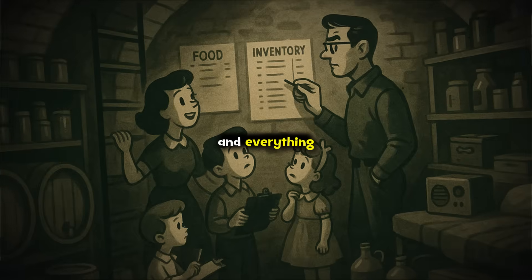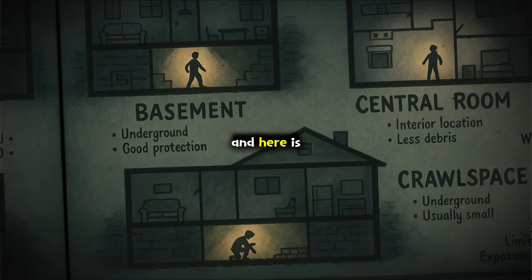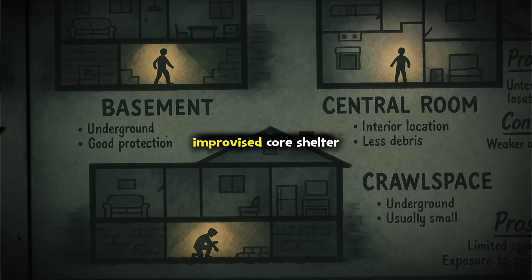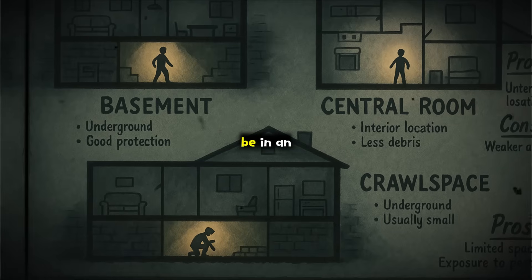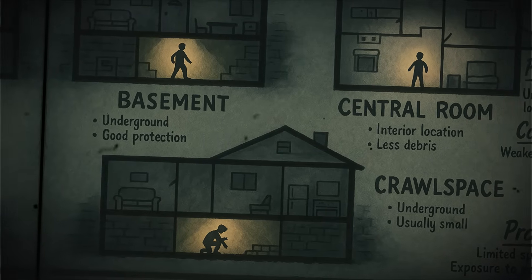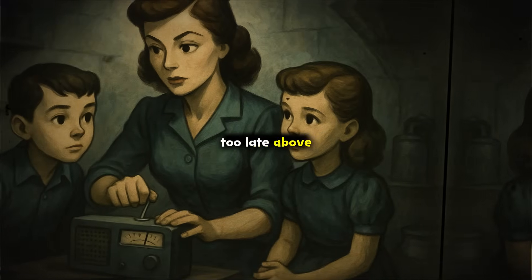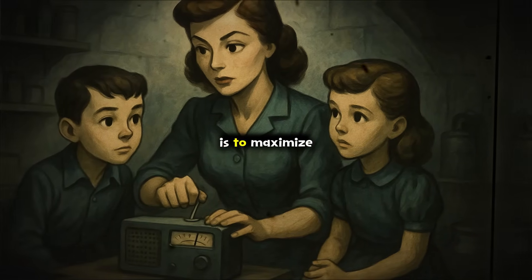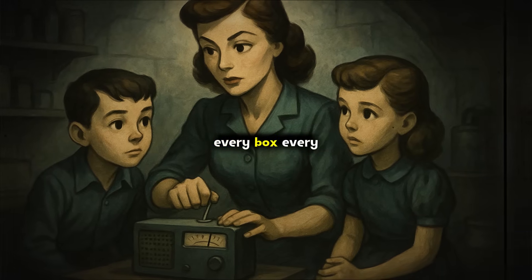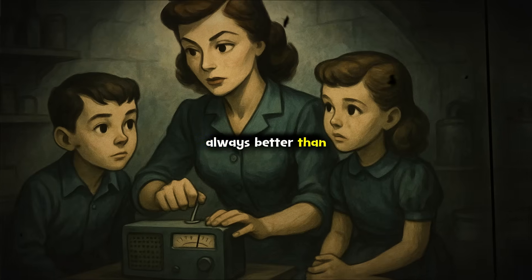Practice bringing everyone and everything into your core shelter in less than five minutes — speed can be critical if warning is short. Practice these steps now, not just in theory. Try spending an hour in your improvised core shelter with everything shut, as it would be in an emergency. See how quickly it gets hot, how much space you really have, and what supplies you might be missing. This simple drill can reveal surprises you do not want to discover when it is too late. Above all, remember that the key principle is to maximize layers between you and the fallout outside. Every extra wall, every box, every gallon of water adds up. Even if you cannot build the perfect shelter, doing something is always better than doing nothing.